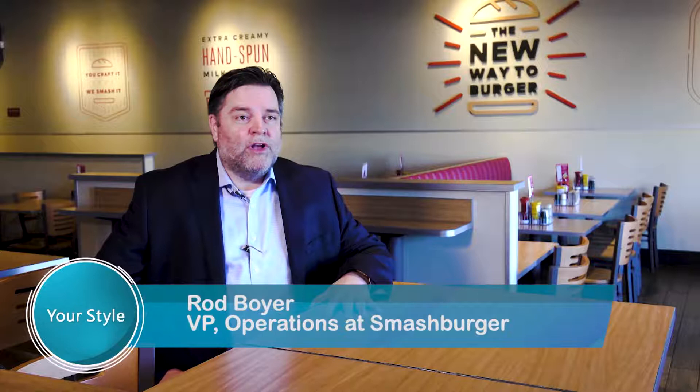My name is Rod Boyer. I'm the Vice President of Operations for Smashburger out of Denver, Colorado. We're currently in our newest location in the Phoenix area here in Peoria.